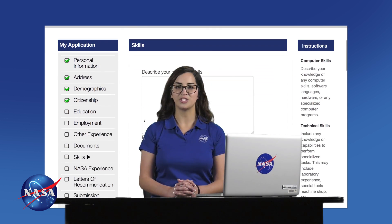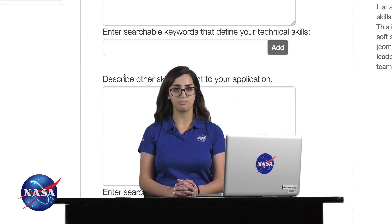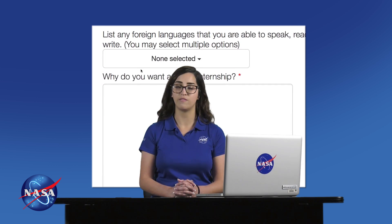In your application, you'll have the opportunity to list keywords related to your skills. Be specific. What software programs do you enjoy working in? What coding languages do you know? Are you a confident public speaker? What software do you frequently use? Mentors often use this tool to find students with the skills they need to advance their projects.